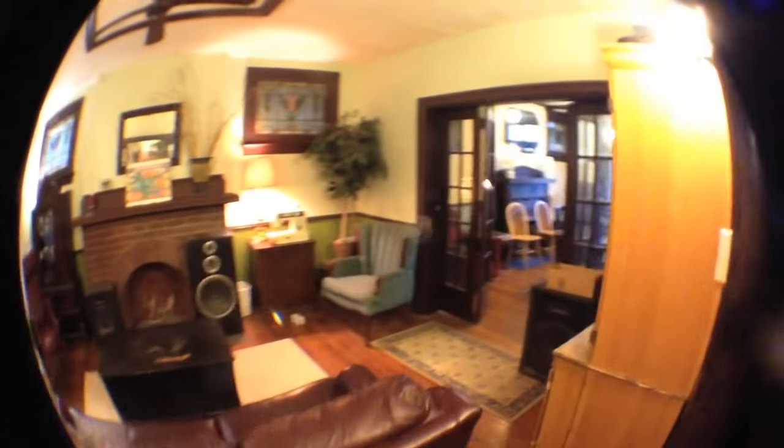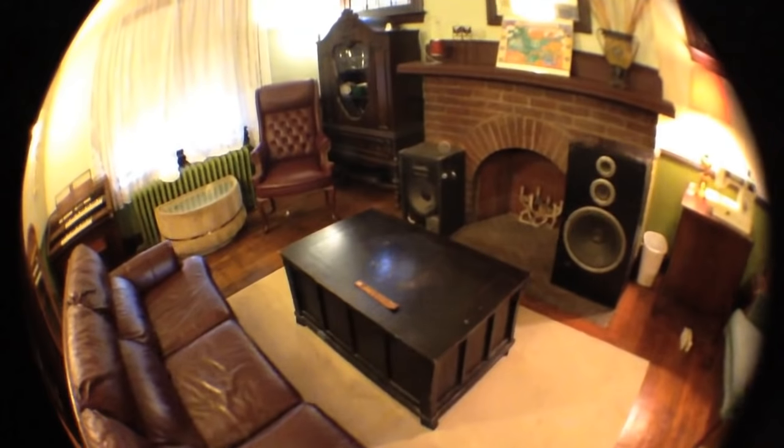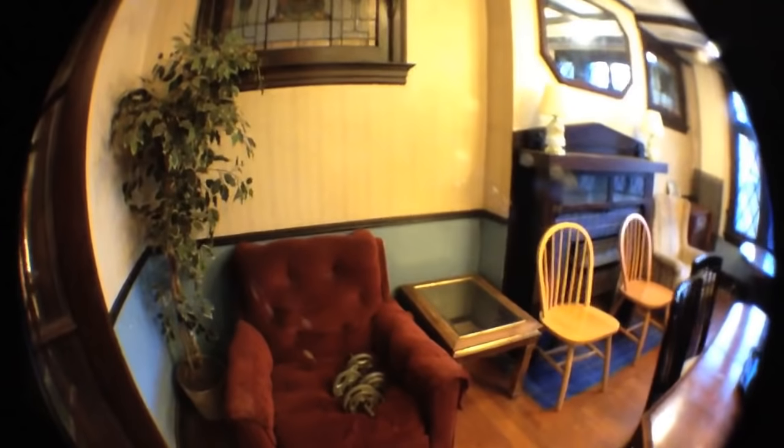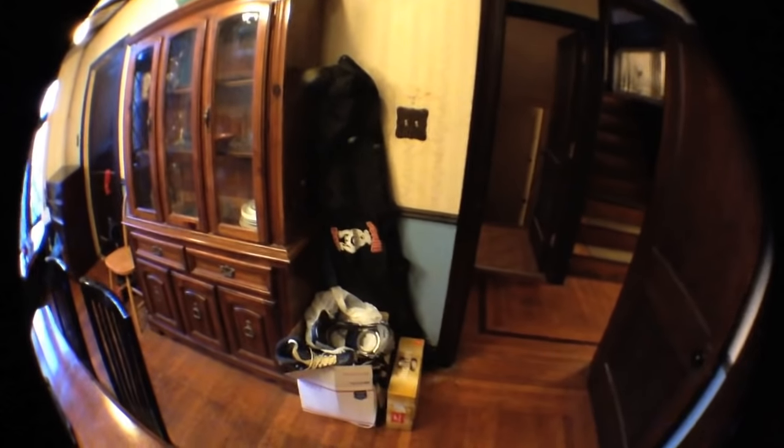Here's the living room area. Here's the dining room. A nice thing about living with so many people is that the rent is really low. One of the bad things is that sometimes people just store their junk in places and create messes.